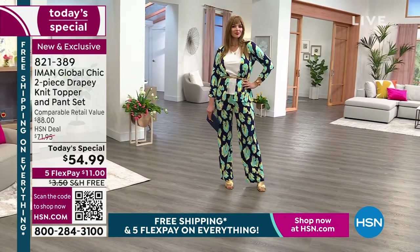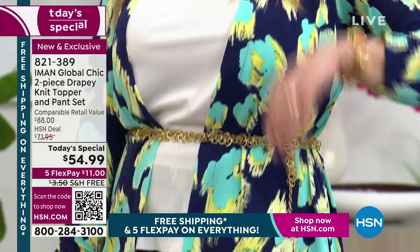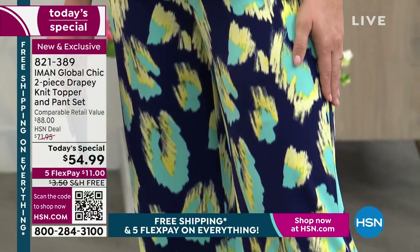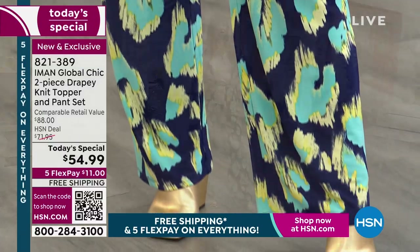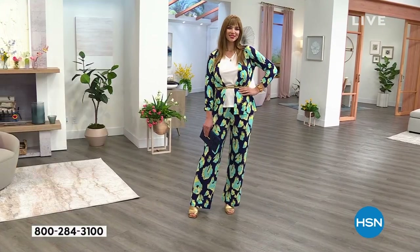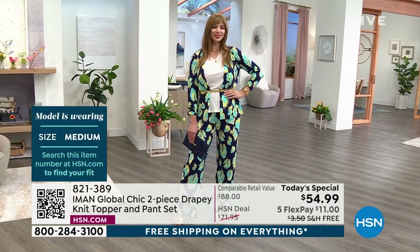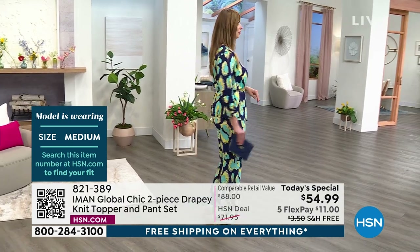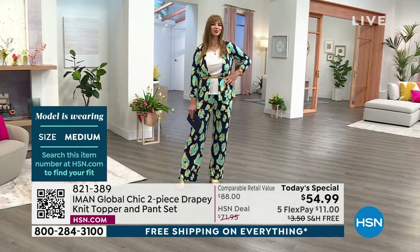Iman has worked with every major designer in the world for decades — she knows a thing or two about fashion, fit, print, and color. Print and color is one of her favorite things, and she's really brought that to life in this beautiful abstract cheetah as well as the gorgeous floral. Look at that color — it almost looks like paintbrush strokes. This is what she creates: wearable art, but with incredible comfort.